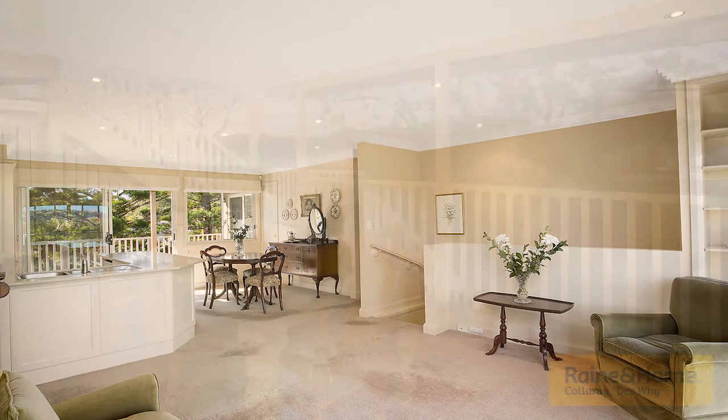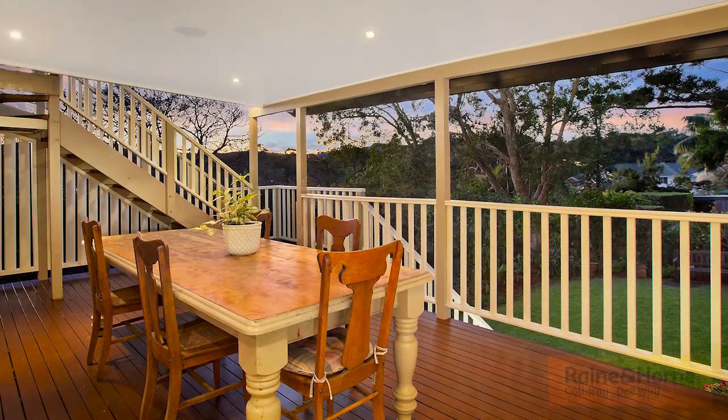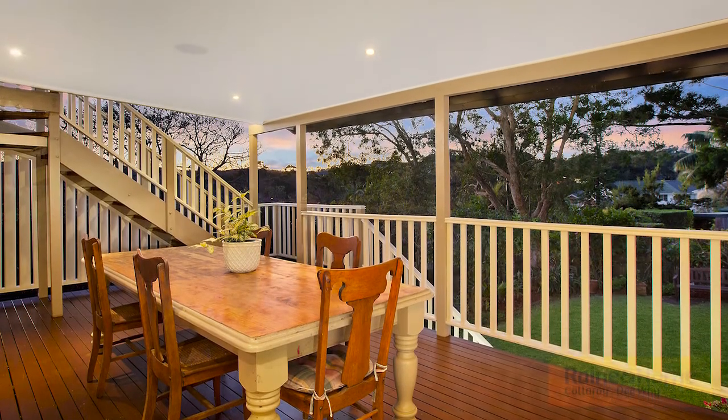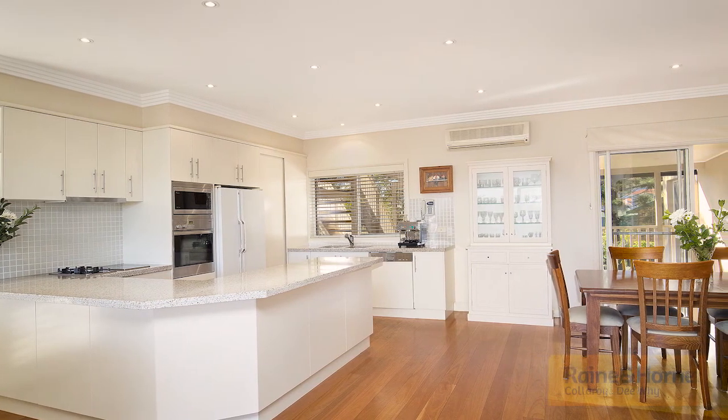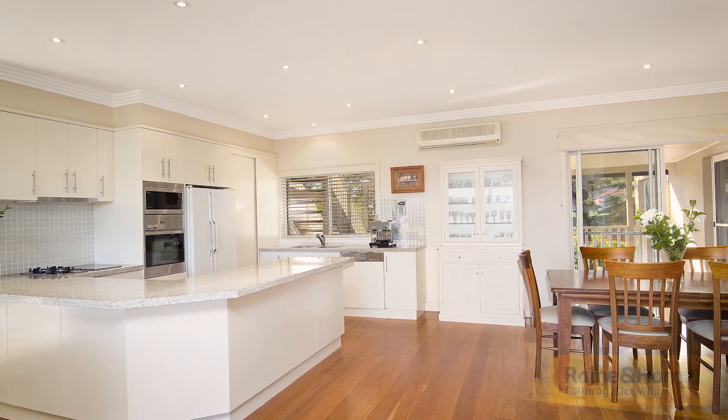The upper level consists of a generous L-shaped living and dining area, front balcony, modern stone kitchen as well, full bathroom, concealed laundry, and an elevated rear deck.